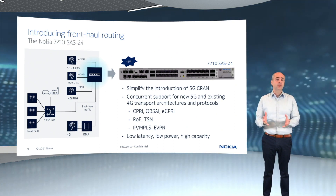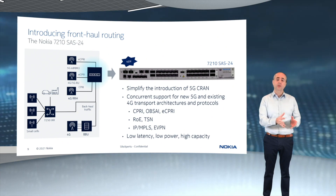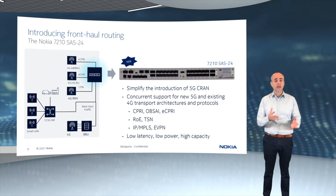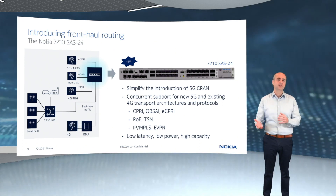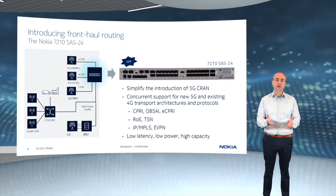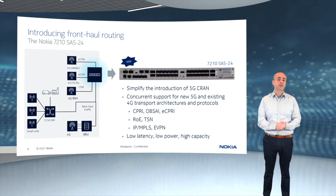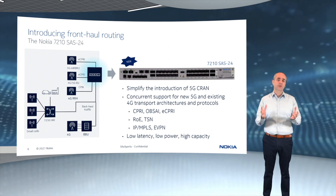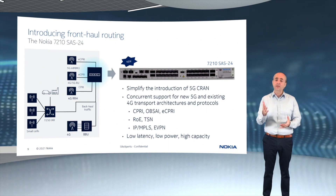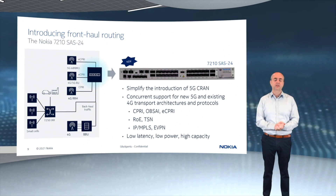In summary, some very important extensions to our 5G transport offering: a new family of front-haul routers to effectively address front-haul transport and hybrid DRAN-CRAN designs; a compact 5G cell site router to better serve smaller 5G DRAN sites; and a higher-scale platform for aggregation and head-end sites, ready for the 400 gig transport era that we're now entering.